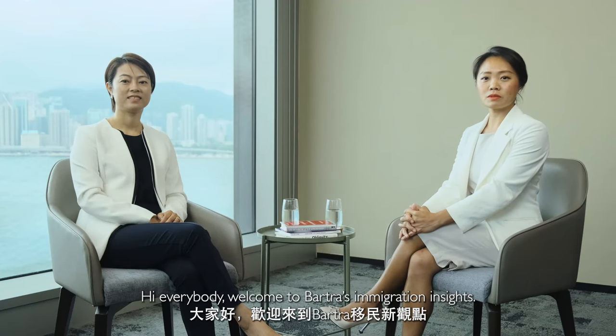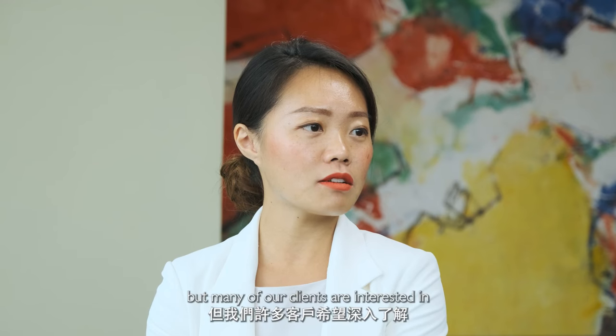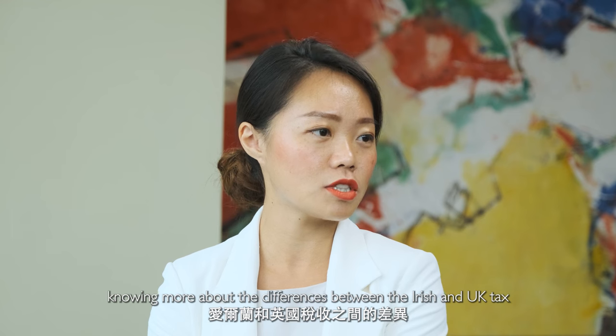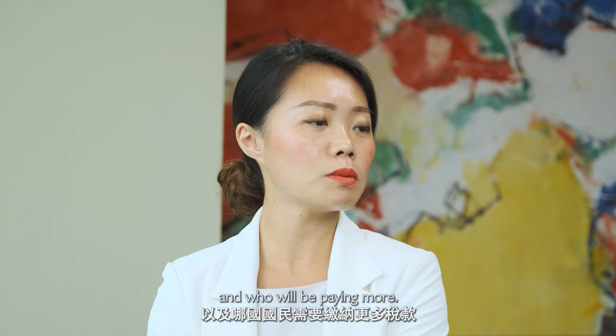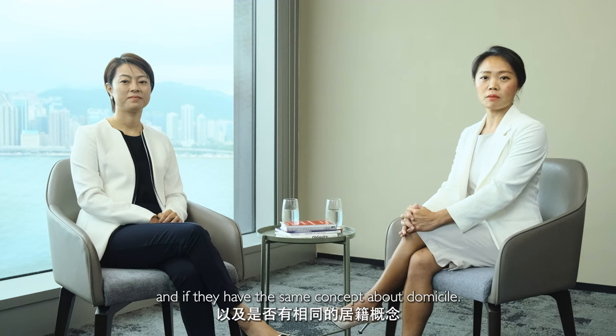Hi everybody, welcome to Bartra's Immigration Insights. In the previous episodes we have talked about the fundamentals of Irish tax, but many of our clients are interested in knowing more about the differences between the Irish and UK tax and who will be paying more. Clients would like to know if both countries have similar tax reliefs like double taxation treaty, or the same tax treatment on remittance basis, and if they have the same concept about domicile.